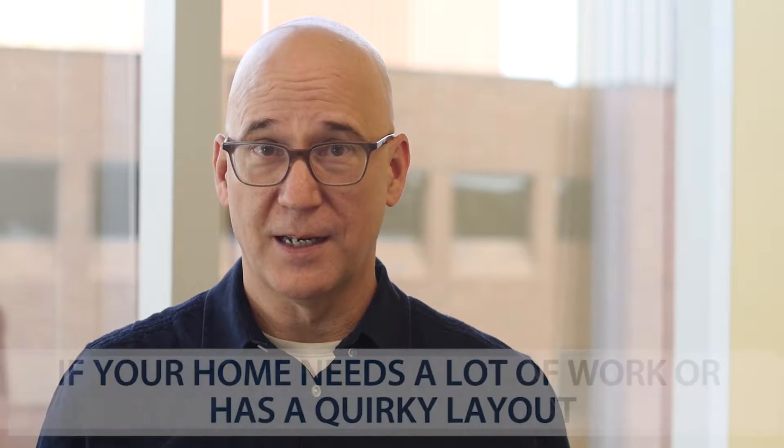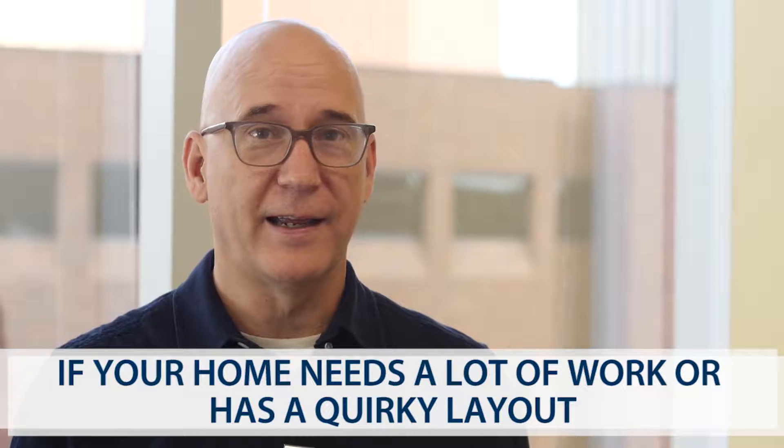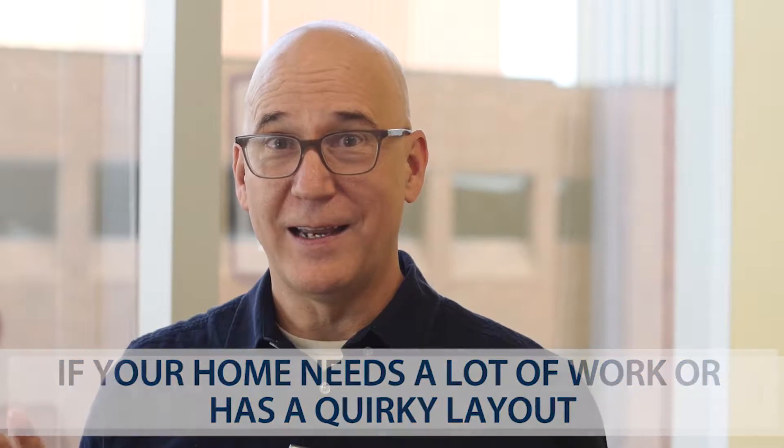I think it's fantastic in some circumstances, such as when you have a home that maybe needs a lot of work or has a quirky layout. I saw an Opendoor home recently where in order to get to the upstairs, you had to go through the master bedroom to go up the stairs. That is a perfect opportunity to sell to an iBuyer, because it's really going to be hard to sell that house otherwise for the value that other homes are getting in the market that don't have that quirk. So there, Opendoor was a great solution for that seller.